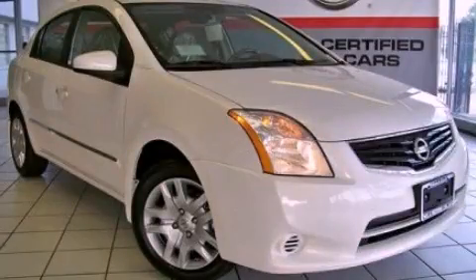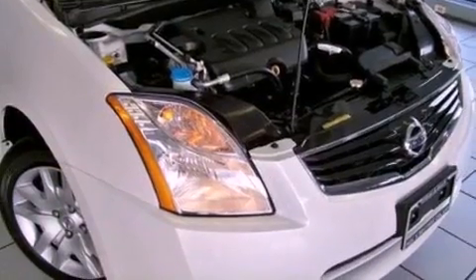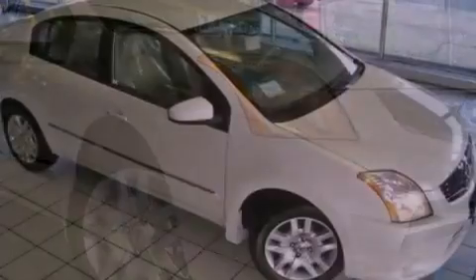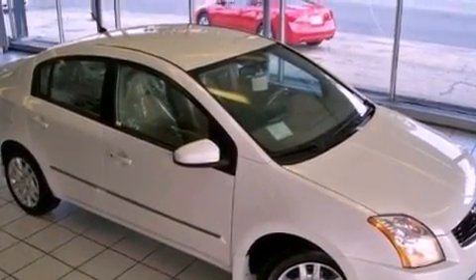This is a brand new 2012 Nissan Sentra. It features a 2.0-liter four-cylinder engine and a continuous variable transmission. Features include a low-tire pressure indicator, traction control and stability control systems, and full power accessories.